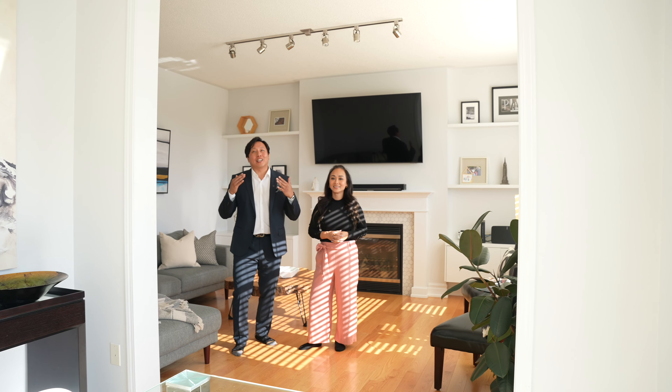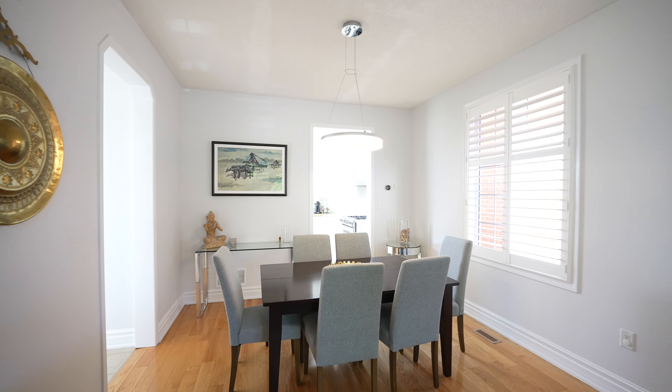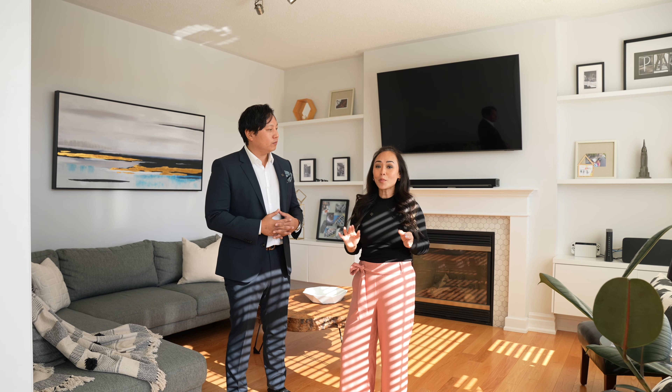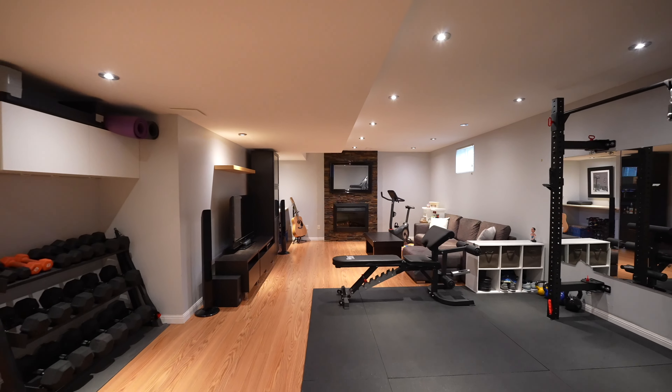I absolutely love this home. As soon as you step in, you'll appreciate the harmonious flow, and the nine-foot ceilings and all the windows make it so warm and welcoming. This home features four bedrooms, four bathrooms, a professionally finished basement that has a bedroom, a washroom, and a beautifully landscaped yard.